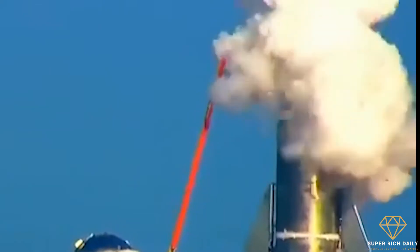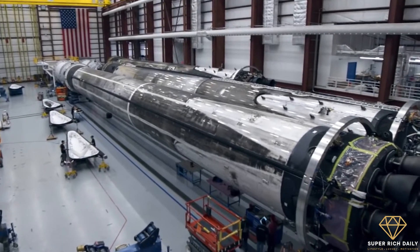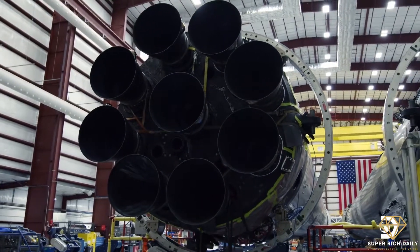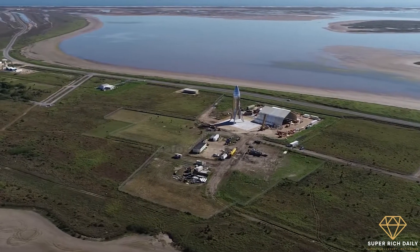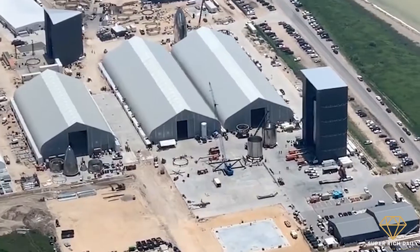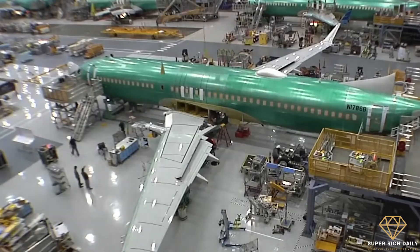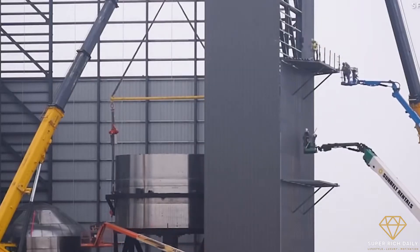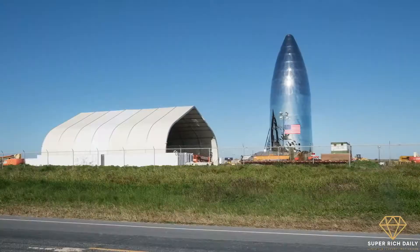So far, many prototypes of the Starship have been made, but what Musk wants to do is make the thing that makes the thing. While building the spaceship is important, it would be useless if production cannot be scaled up to the required level. Most of the buildings at the facility are actually large tents rather than strong buildings. Rocket production doesn't require big fancy buildings — just something that gives protection. This is why, to scale up production and keep costs low, the Texas facility makes use of large, inexpensive tents.